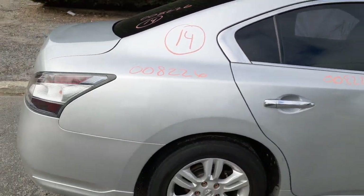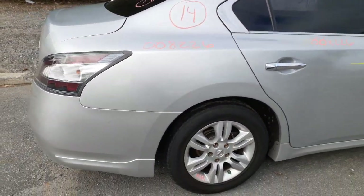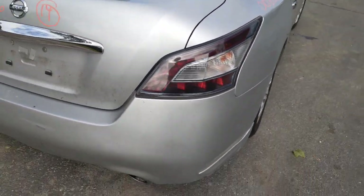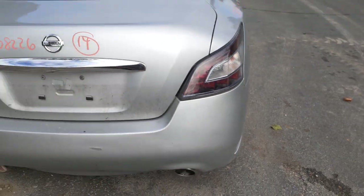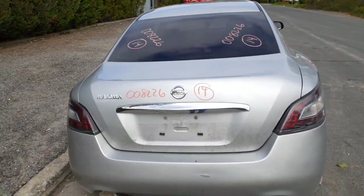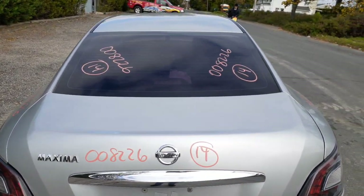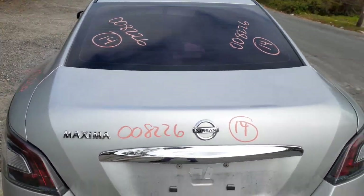The right rear quarter is in good shape. Right rear taillights are LED style — no problem, no issues, good. Got a decklid, plain Jane, nice and clean, silver in color. Back glass is heated with aftermarket tint.